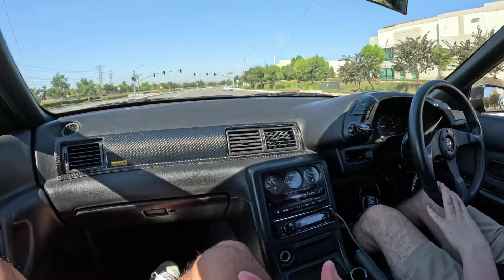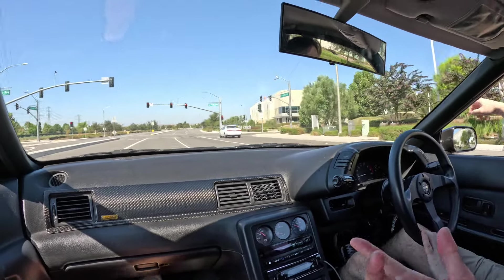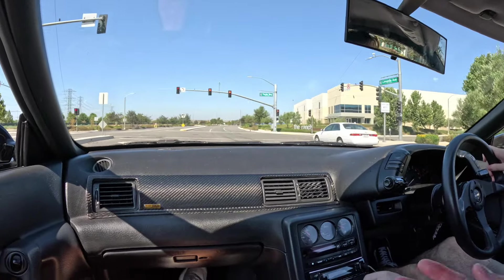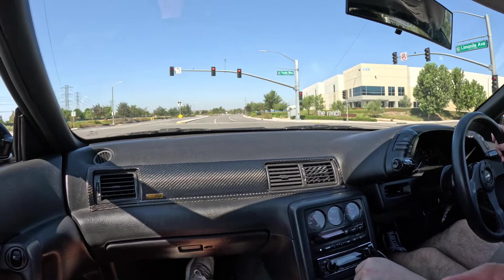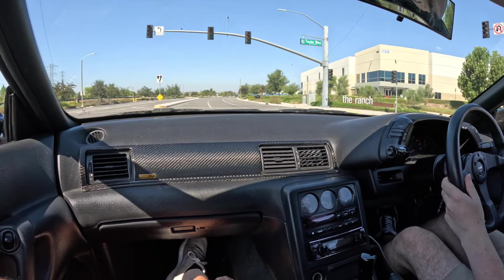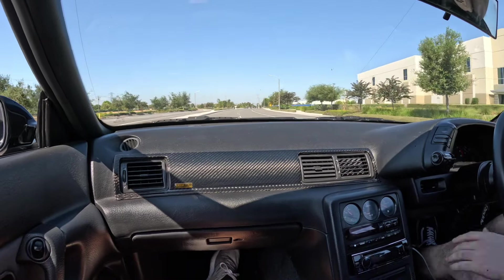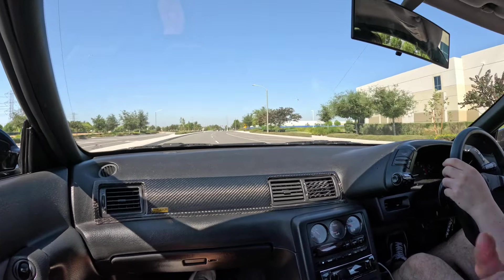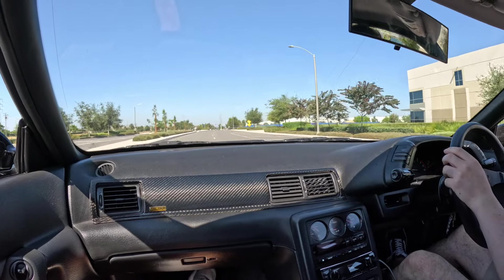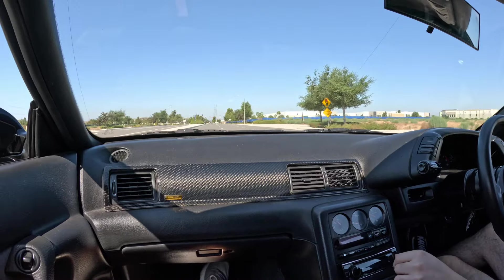My experience with the R32 so far has been pretty cool. Since it's an older car there's less sound deadening and it feels more raw — a more visceral experience, even just hearing the turbo. I do appreciate old cars in that regard, because as cars get newer they get softer. You've got to appreciate an older JDM car and take in the full experience.